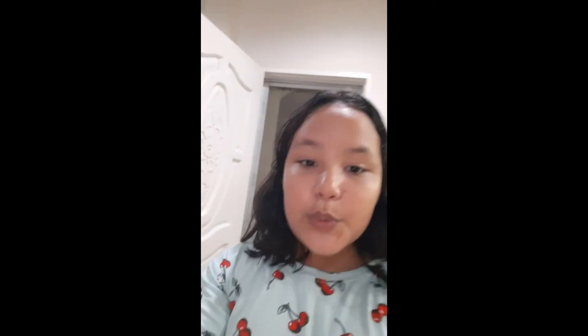We have finished cooking everything and we have a shake! Mama made some shake as a beverage for our dinner. Let me show you a video of what everything looks like individually.